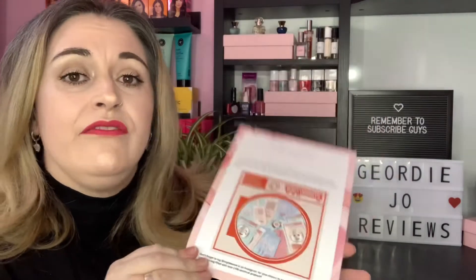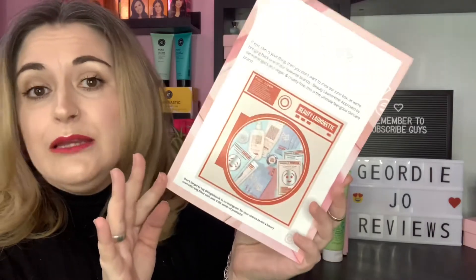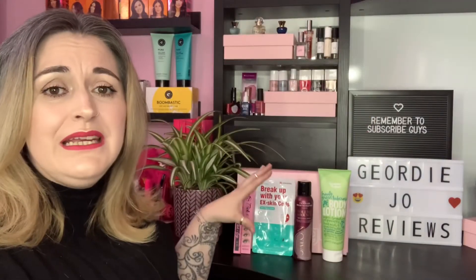On the back of the edit card there's a sneak peek for June: it's by the brand Beauty Launderette. It doesn't tell you what product specifically, just that there'll be something by that brand in the box. So that's the May Tingle box — what do you think?